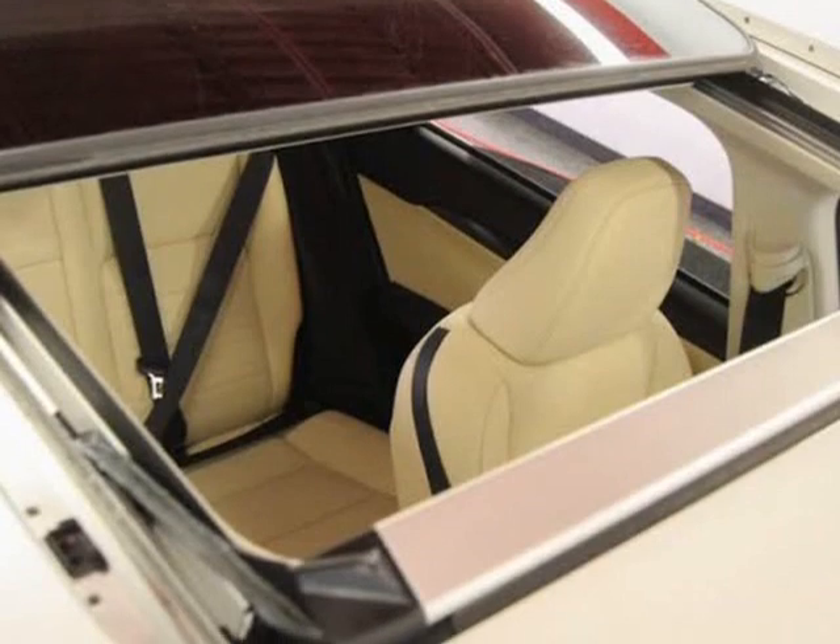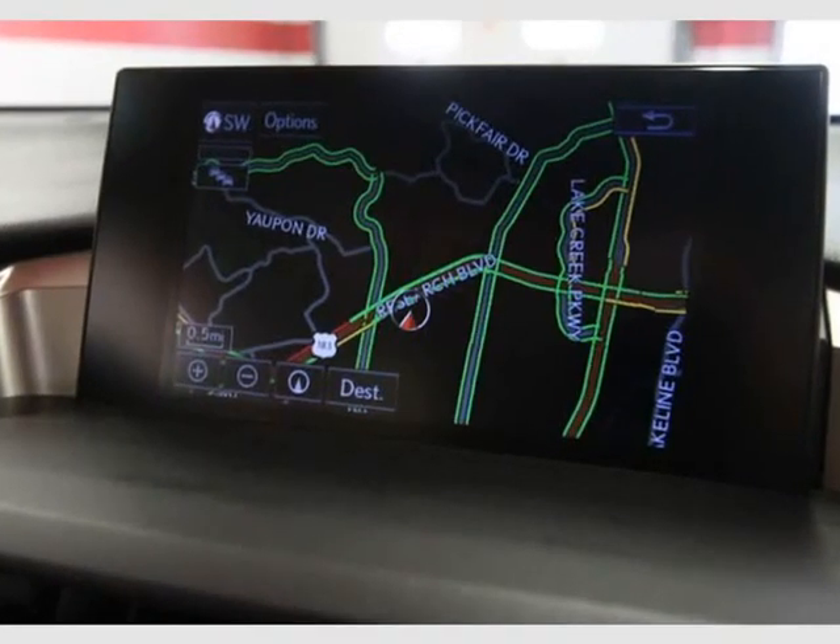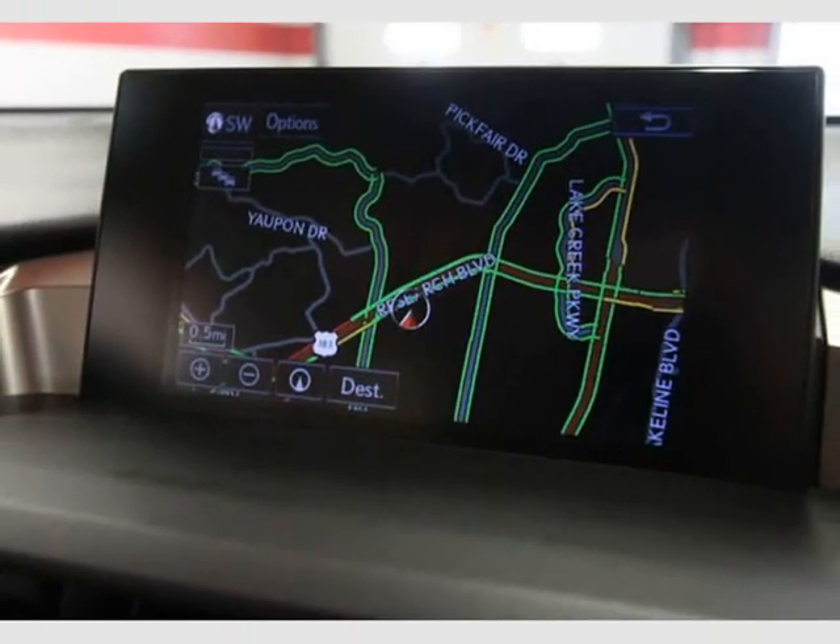Electrochromic auto-dimming outer mirrors with blind spot monitor and rear cross-traffic alert.